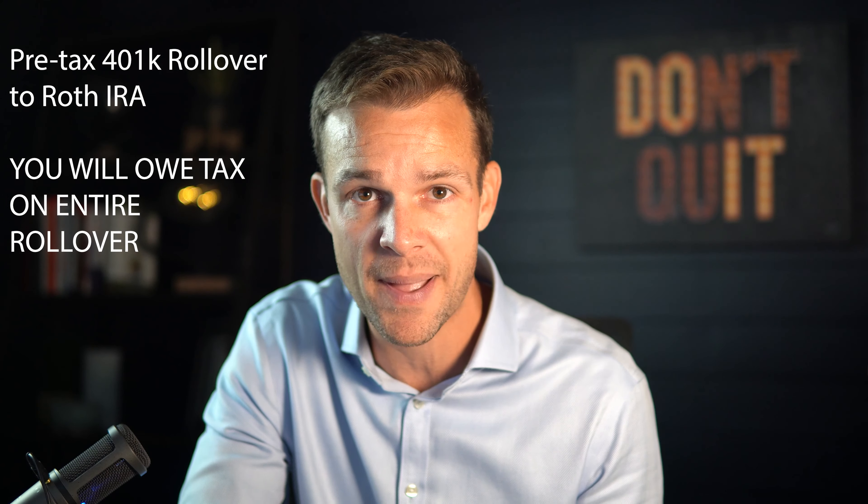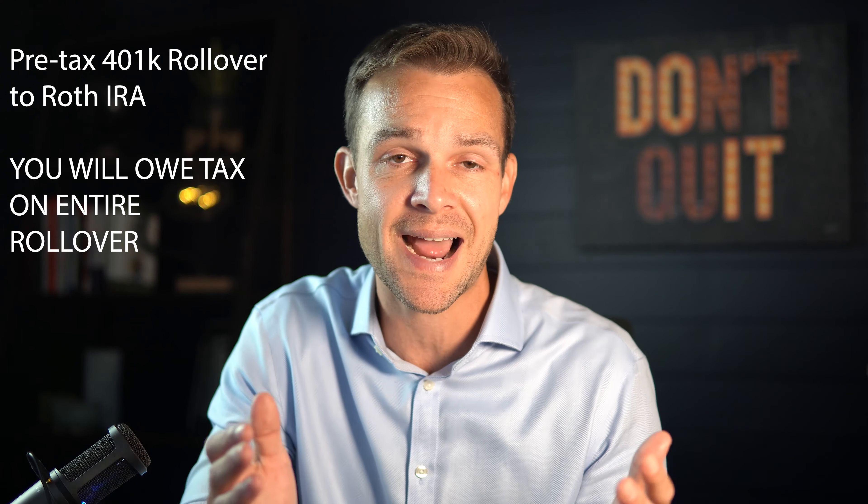If you really want it all in the Roth and your old employer plan allows it, you can transfer the pre-tax directly to the Roth, but you will then owe taxes on the entire amount. This is one of the biggest mistakes that I see. If you roll your pre-tax 401k into a Roth, whether it be you or your advisor helping you, tax brackets must be looked at in the overall impact of taxes.